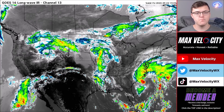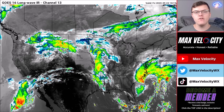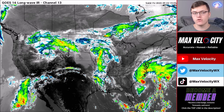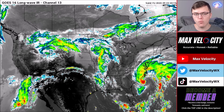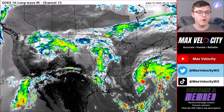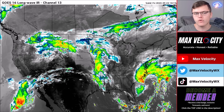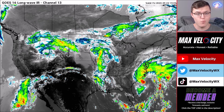Hey everybody and welcome back to another Max Velocity weather forecast. In today's forecast we'll be breaking down a huge storm that'll be bringing severe weather across the United States over the next 72 hours. This will pose damaging winds, large hail, and tornadoes to a large chunk of the Great Plains and perhaps even parts of the Midwest.